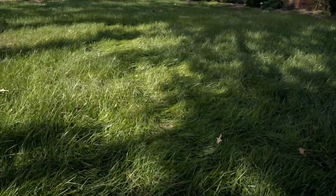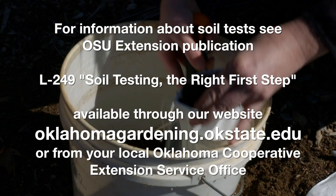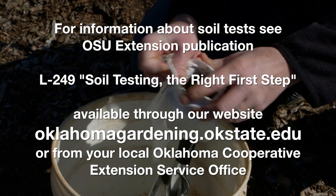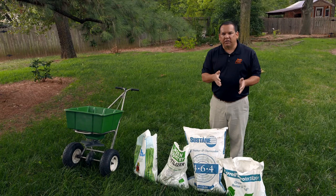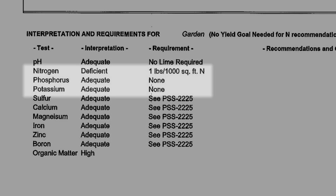For cool-season tall fescues, you'll see lots of root growth in the fall and spring, and actually root death in the summer. The better we can do in fall and spring to prepare it, the better it will survive summer. The first step is always to do a soil test — that's easy to do. You can send a sample to your local county extension office or to the university. The results will tell you how much nitrogen, phosphorus, and potassium you need to add to your soil.